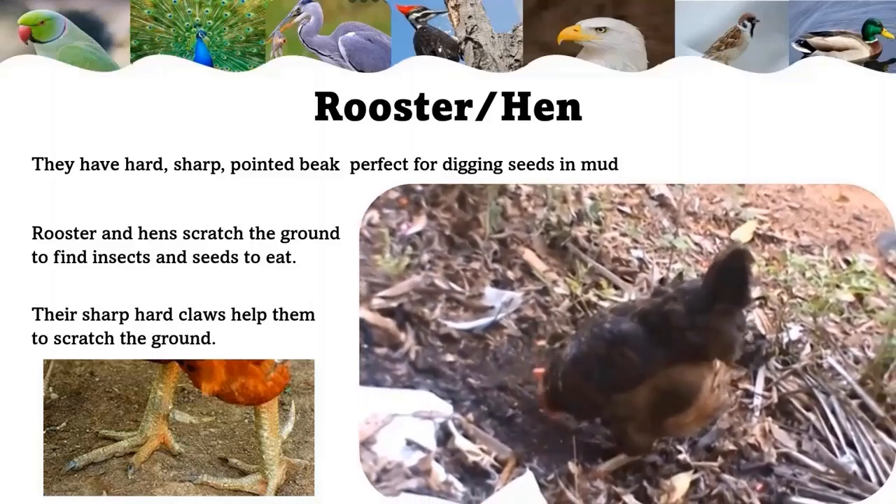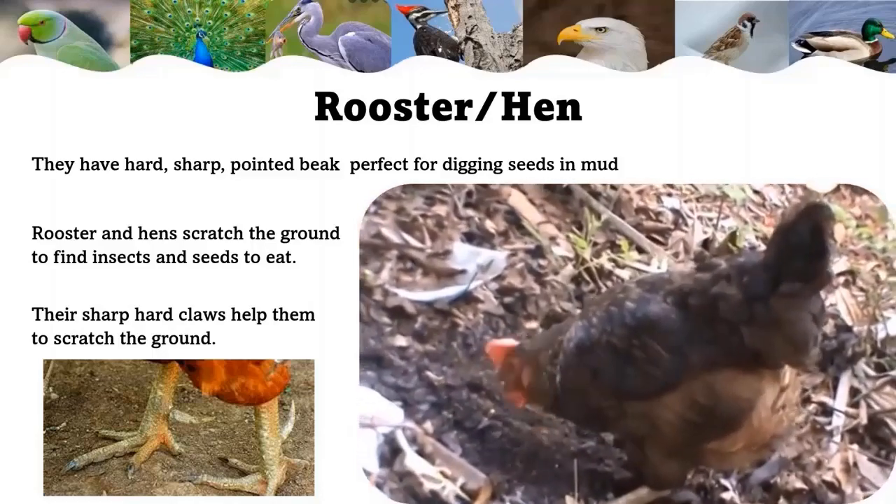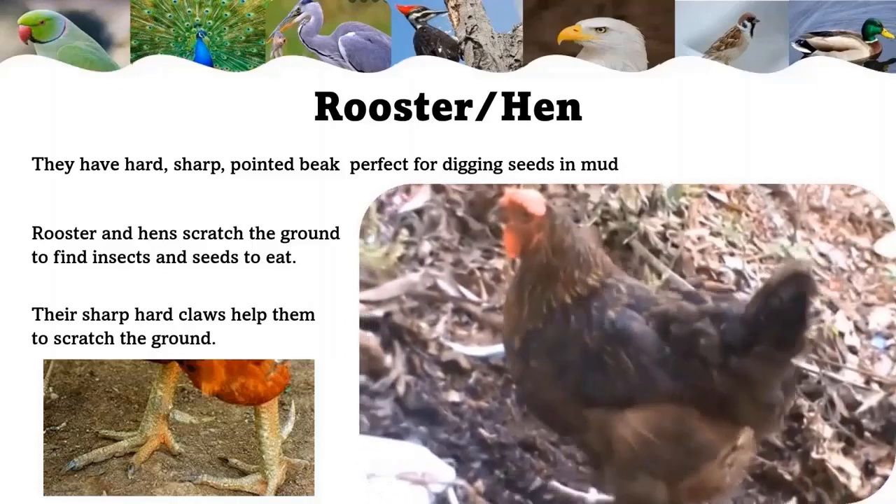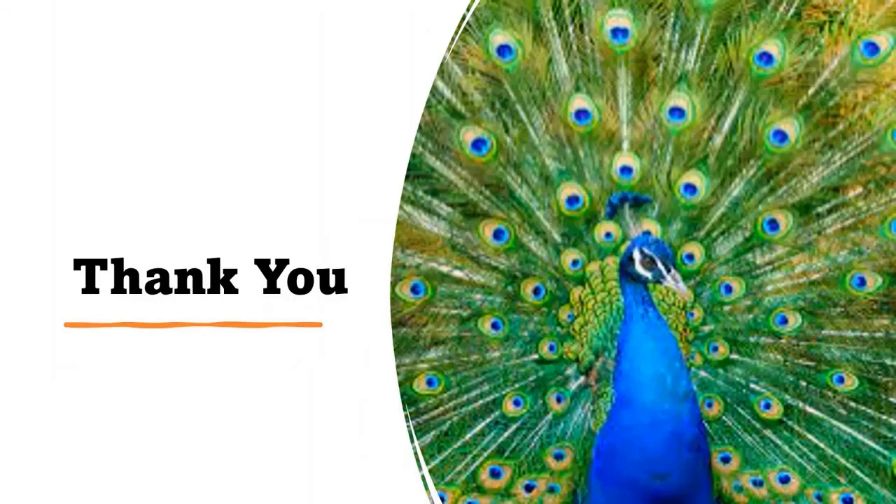Hen and rooster: they have a hard, sharp pointed beak perfect for digging seeds in mud. Roosters and hens scratch the ground to find insects and seeds to eat. Their sharp hard claws help them to scratch the ground.